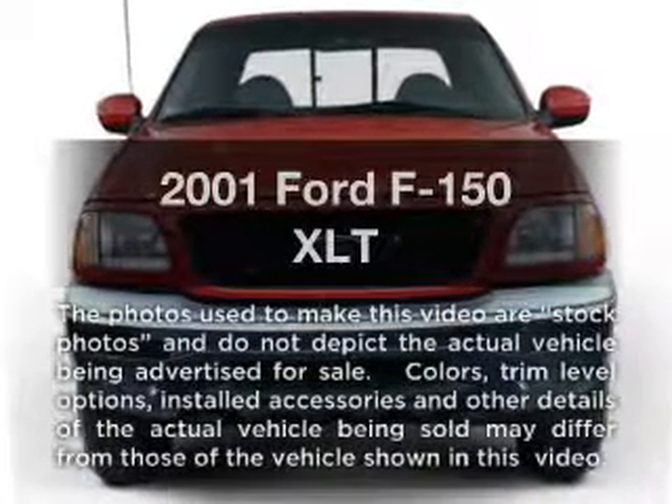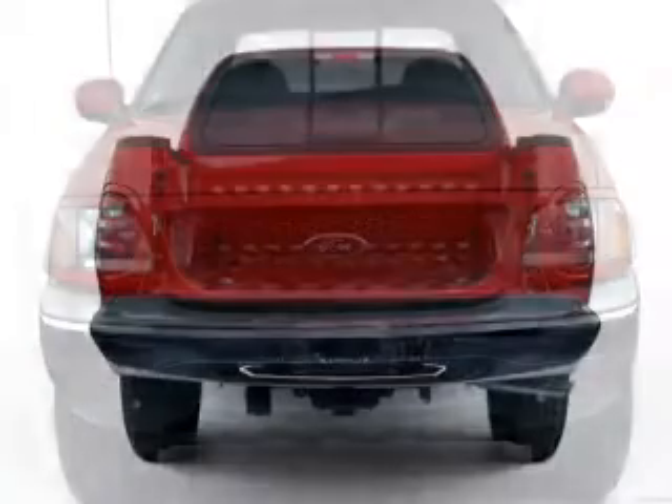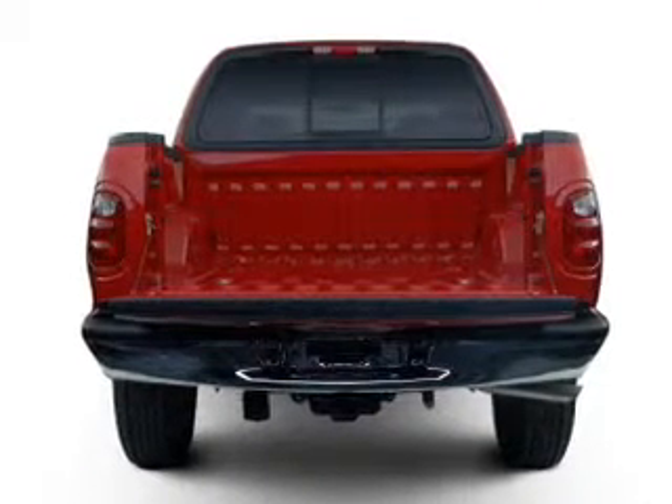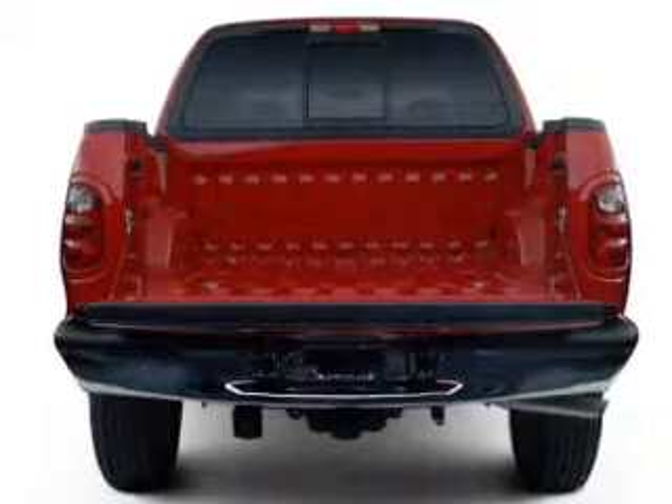Presenting the 2001 Ford F-150. This is the set of wheels you've been looking for, with a powerful eight cylinder engine that responds smoothly to its automatic transmission. Brake safely with the anti-lock braking system.